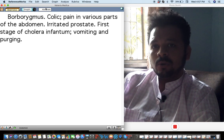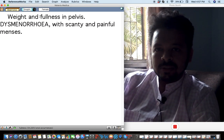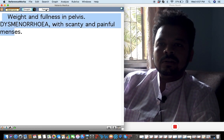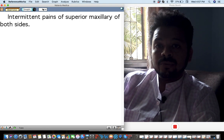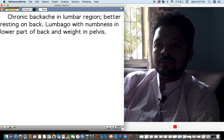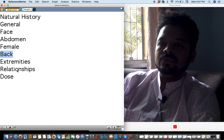Gnaphalium is also important for colics — it should always be compared to Colocynthis — along with dysmenorrhea and very painful menses. Also useful for facial neuralgia. Backache is better by resting the back, similar to Ruta and Natrum muriaticum. It's a lesser-used remedy overall.